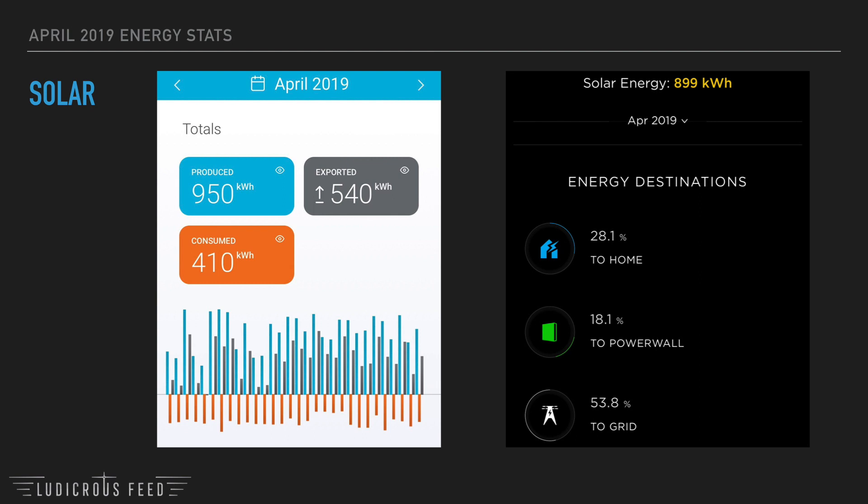These two pictures tell me how much solar I produce. The picture on the left is from my Enphase microinverter app, which tells me I produced 950 kilowatt hours of solar over the month of April, of which 540 kilowatt hours was exported back to the grid and we consumed 410 kilowatt hours — that also includes the Tesla Powerwall 2 charging.